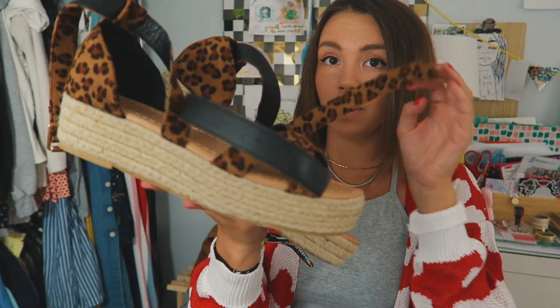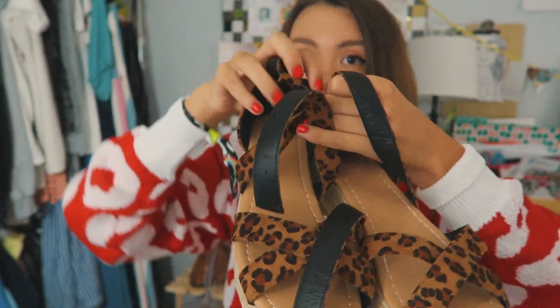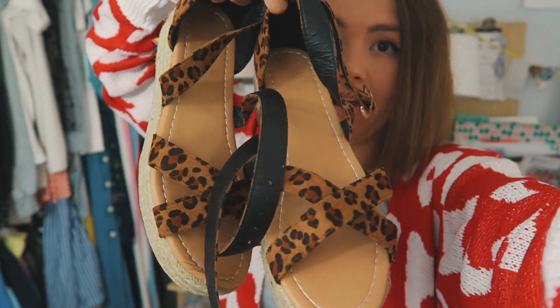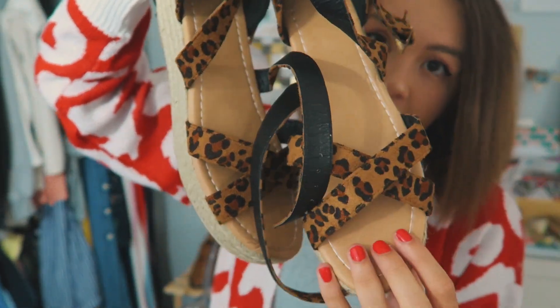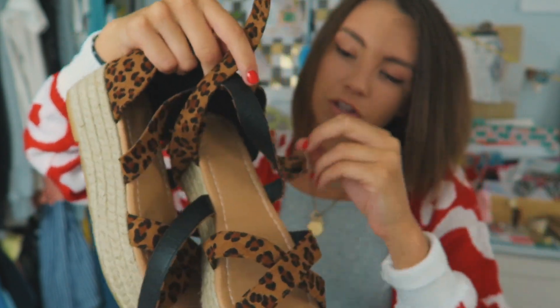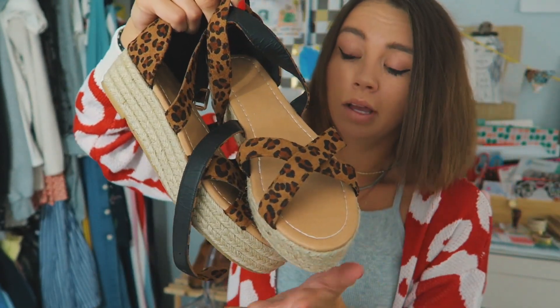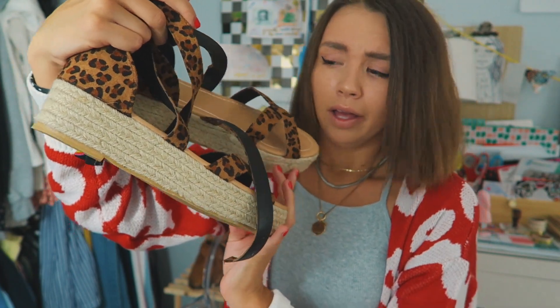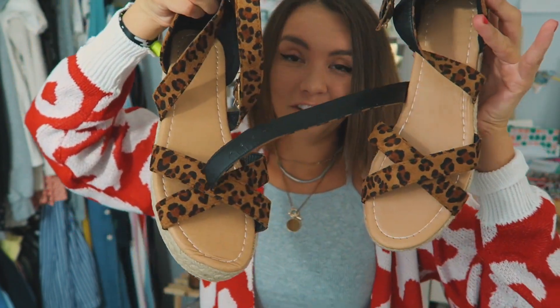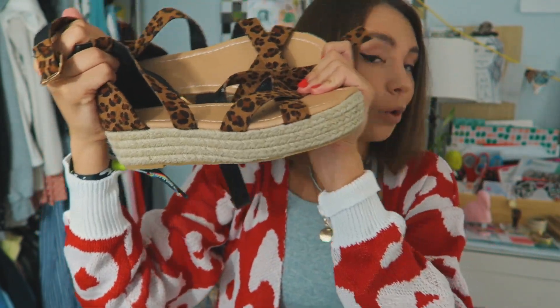On to the first accessory: shoes. These are so cool and I'm going to get so much wear out of these at college. They are platform with espadrille bottoms, cheetah print — and I am on that cheetah print wave right now. They strap up around your ankles. I love these shoes and I can't wait to wear them. I might wear these for rush week — I think they'd be super cute and comfy.